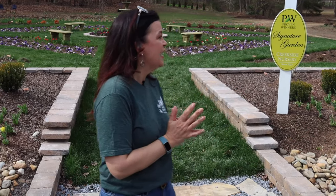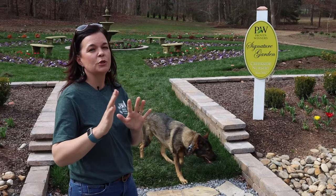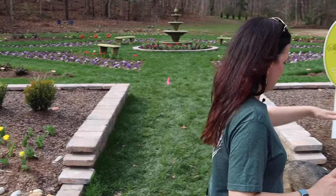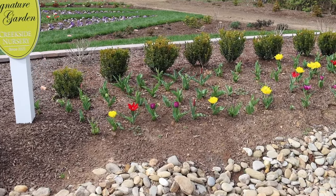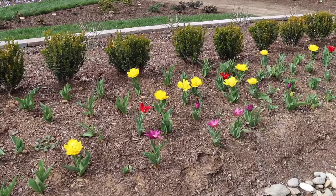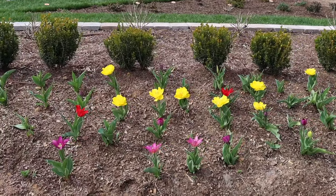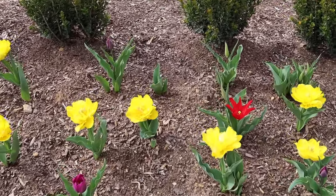Tulips are blooming here at the nursery — oh my gosh, so much fun! It's been really fun to watch how the tulips progress in their blooms depending on where they are and how much sun exposure they get. This is the Super Collider blend from our friends at Color Blends. All of our bulbs planted this year came from Color Blends. The Super Collider has gorgeous double yellows, a bright fire-engine red, and then a nice deep rich purple.